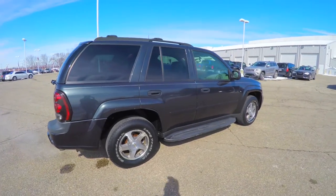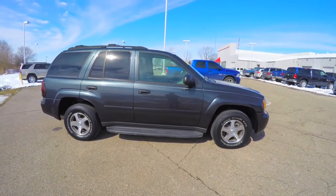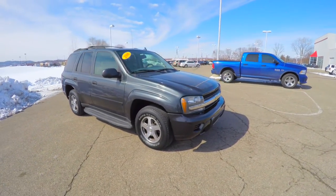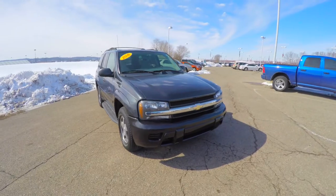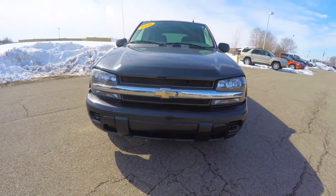This does conclude our quick walk-around look at this 2006 Chevrolet Trailblazer LS. If you have any questions or would like to see this vehicle, please contact our showroom. One of our friendly sales staff will be more than happy to answer any questions you may have. And as always, thanks for watching.